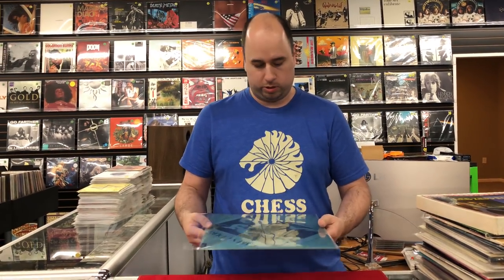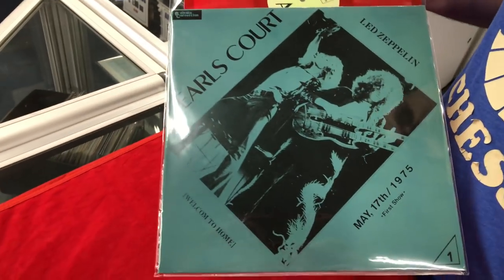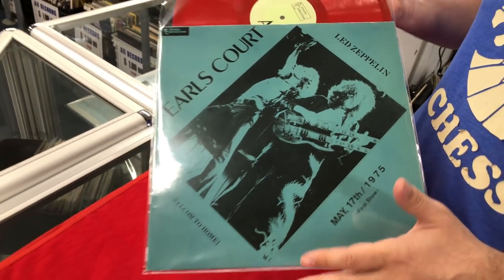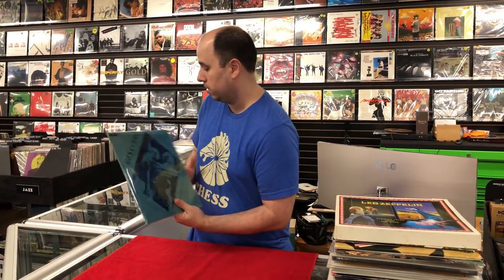First thing is this Earl's Court red metal acetate. The previous collection had two, three, and four, which I sold on eBay, but I never did get number one — but finally got the rest of the acetate here.